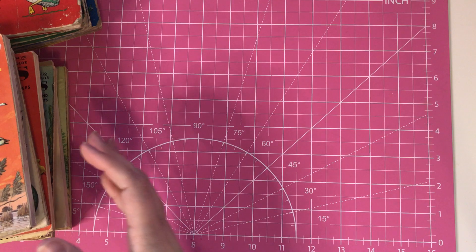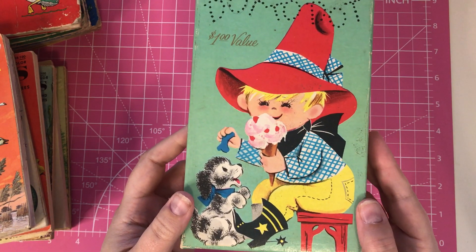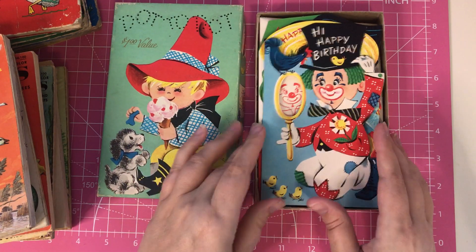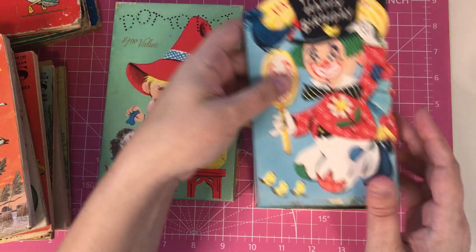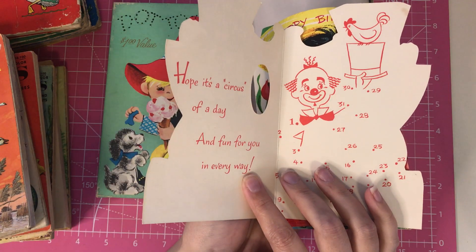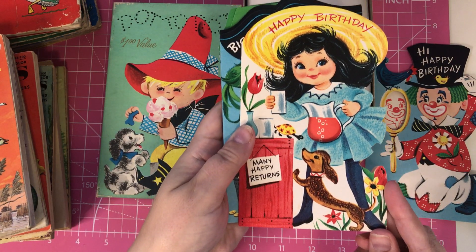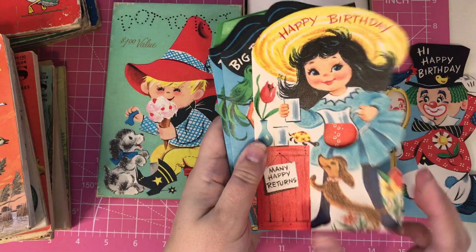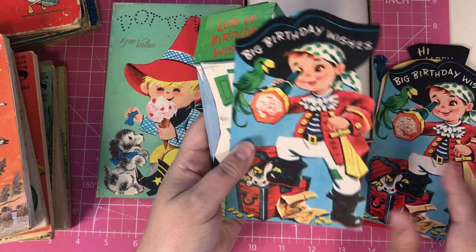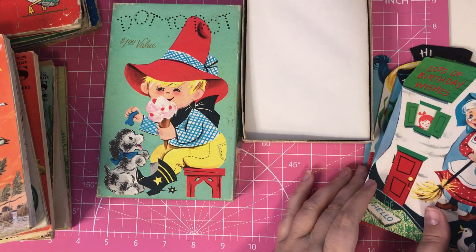I also got from one of the antique stores this cute dot-to-dot birthday assortment of birthday cards. Isn't this so cute? I love the box — that's the main reason I got it actually. Inside there were supposed to be 14 cards but I think there's only 6, so some of them were used. But look at how cute they are. Happy birthday with a dot-to-dot inside, 'Many happy returns,' 'Big birthday wishes,' 'Lots of birthday wishes.' They come with the envelopes too, so I love those.